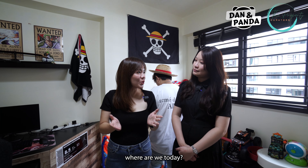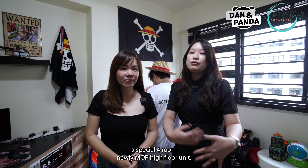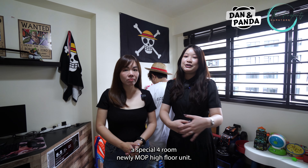So Silver, where are we today? Today we are at Blossom Spring at Isshun. Today we will be featuring a special 4-room, newly MOP high-floor unit.